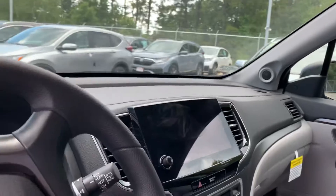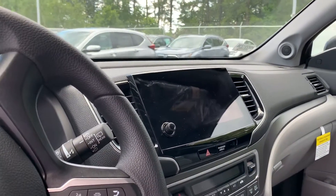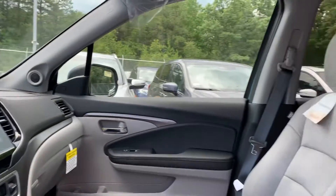A big screen right there for your backup camera, your Android Auto, and your Apple CarPlay, as well as your Bluetooth system. Amazing sound system in this, by the way.